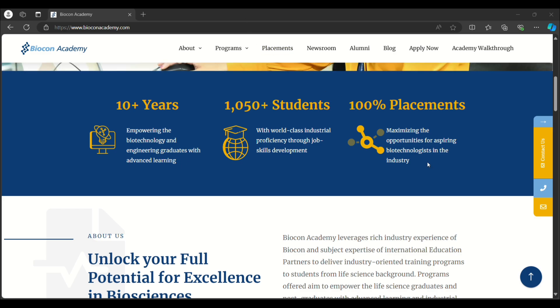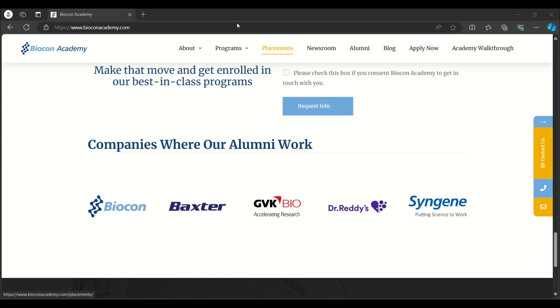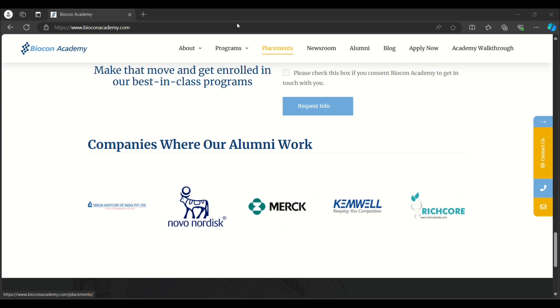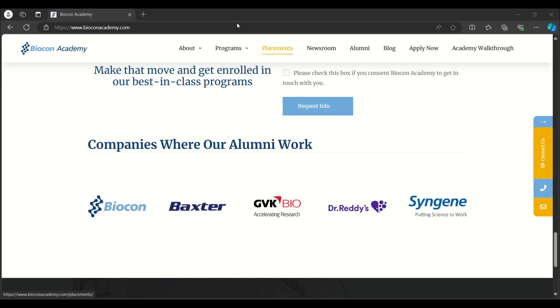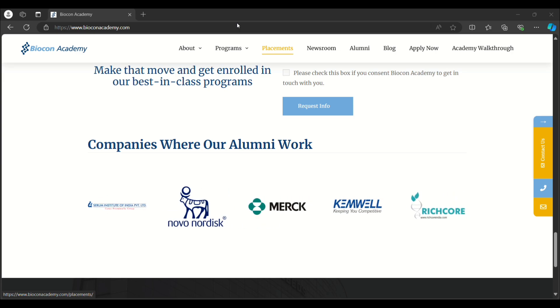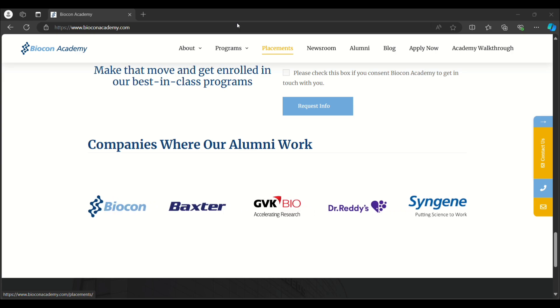They offer you a job after completing this course. These are the companies where their alumni work. Now let's see about the different types of courses available at Biocon Academy.